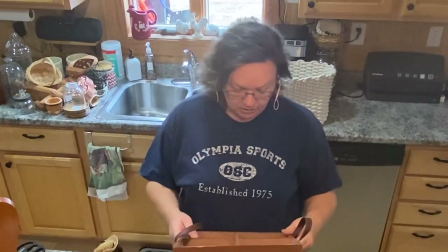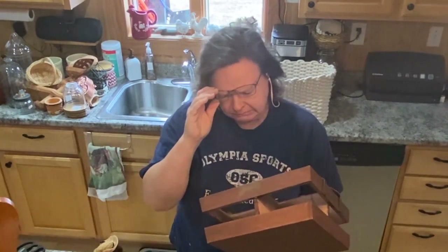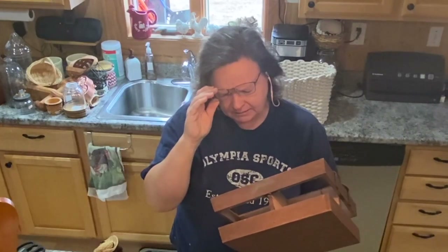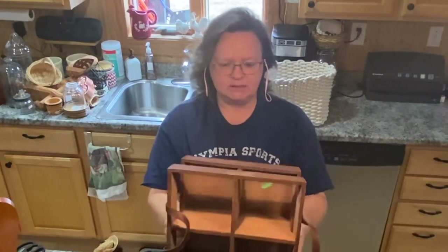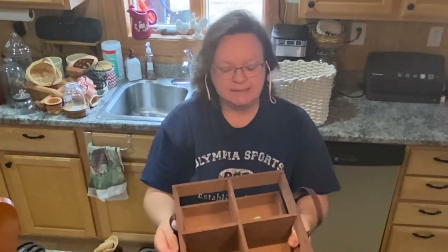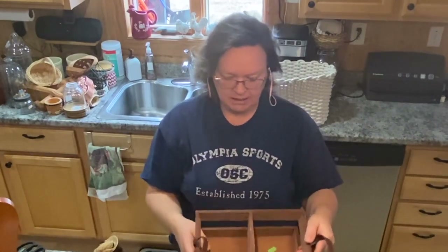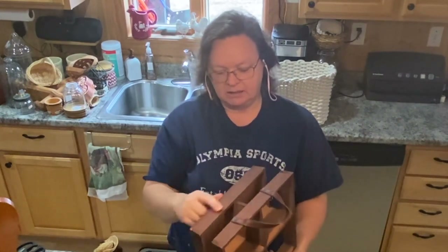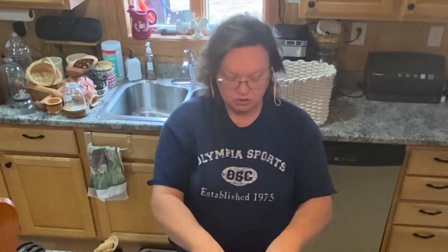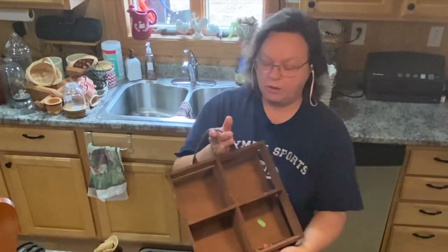This was also at Goodwill. I really like this box — I think it was $1.99 and I paid half price. It's got four little compartments, so again, organizing or decor. I really like it. It's very pretty — I like the brown color and then it's got the leather handles. You can put some mason jars in there. I think that would look really nice.